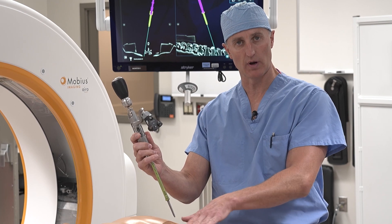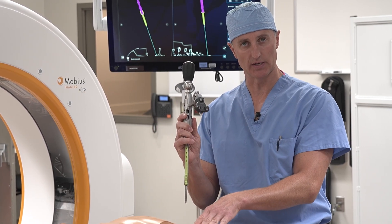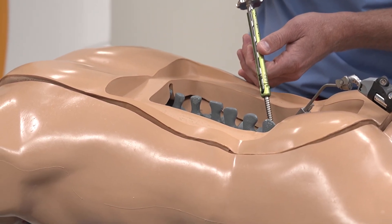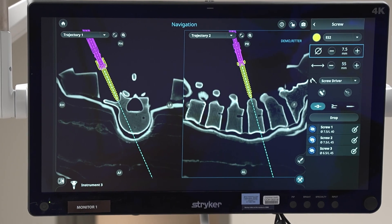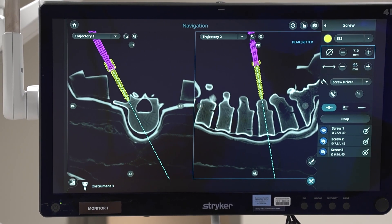Surgery was her best option. You have to not only unpinch the nerves, but you have to rebuild that part of the spine as well. Dr. Steven Ritter is an orthopedic spine surgeon who uses Stryker's Q guidance system to visualize the surgery. It produces real-time 3D models of a patient's spine, allowing surgeons to operate through a small incision.